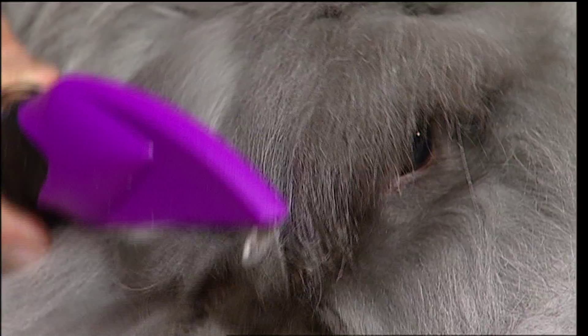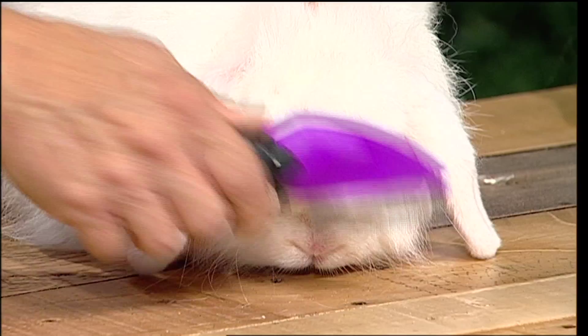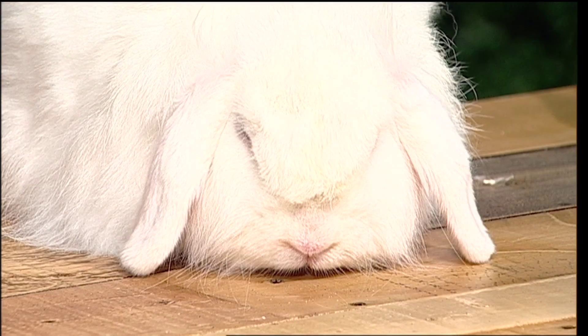The big thing when you get around to their faces is you don't want anything big — you want something small that won't spook them. Most of these fur breeds are going to have a little puff on top that can get knotted, so you want to make sure you get that out.